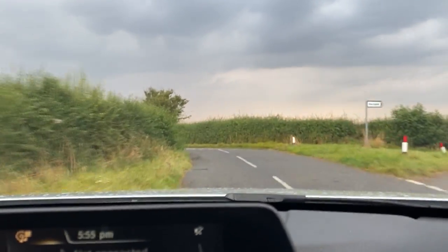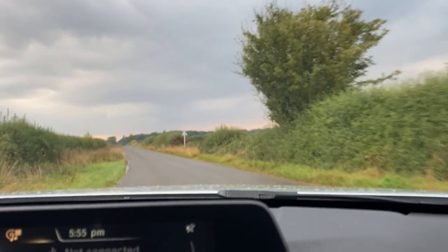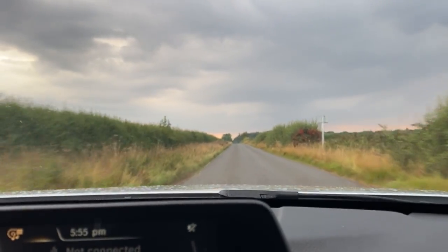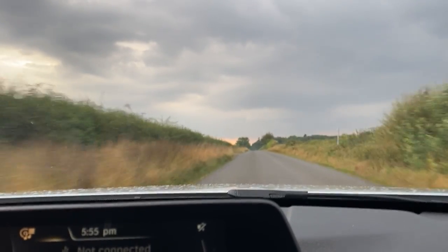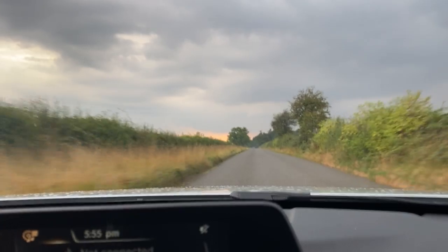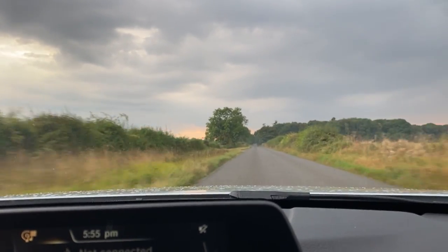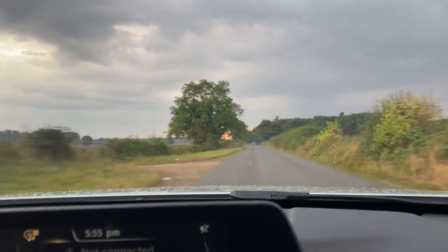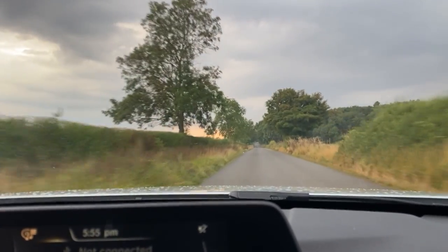We're going to slow right down and pick up some speed from here. From 20 miles an hour — there we go, that's 60 miles an hour. So whether you're pulling off from a roundabout or joining the motorway, wherever you need to put your foot down to pick up that extra speed, there are no problems doing so in this car.